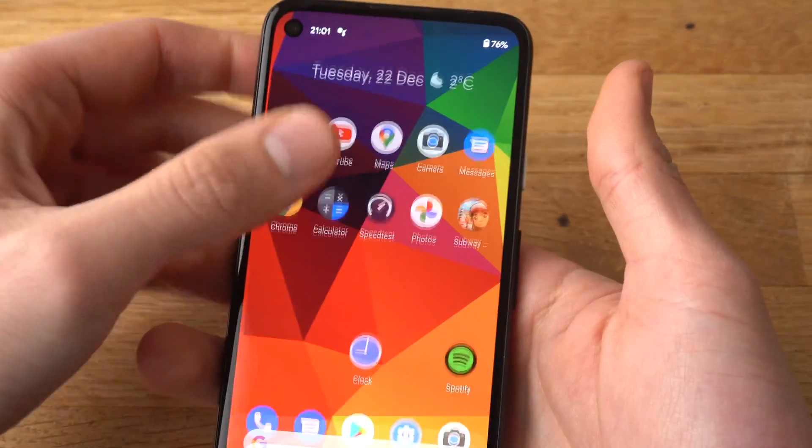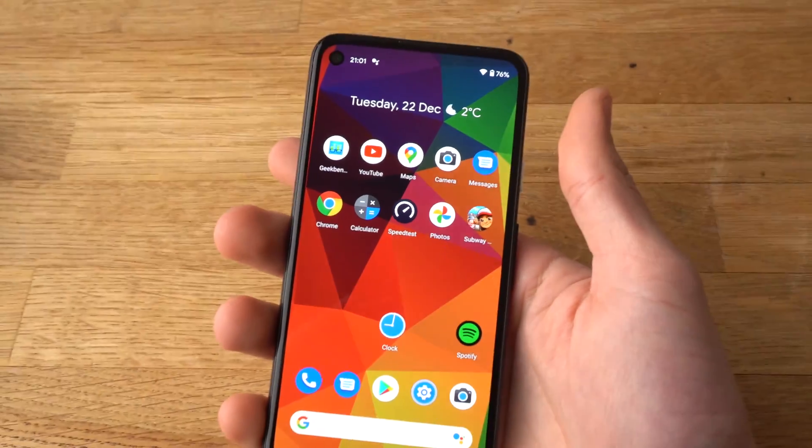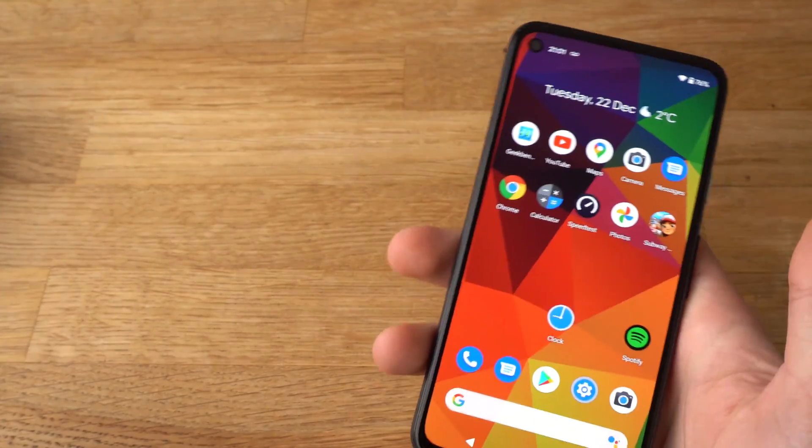The phone has started and everything is back to normal now.